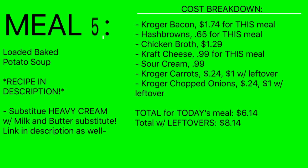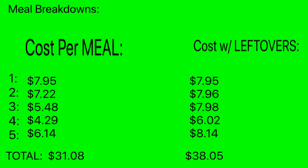So let's talk about how much all this comes to. The total for all five meals came to $31.08 — I'm really bummed I was hoping it would come to $30.00, but $31.08 is really really great for all that food. With the leftovers the total was $38.05, but think about it — you have pretty much the ingredients to throw together another pasta meal, another rice meal, and other starter ingredients, so you won't have to buy them next time.